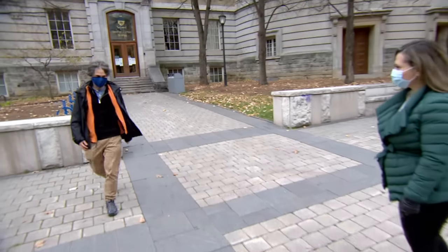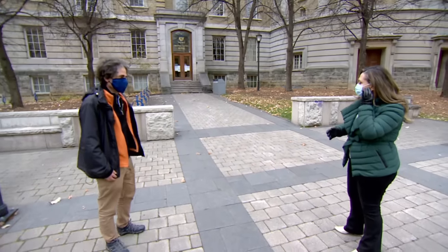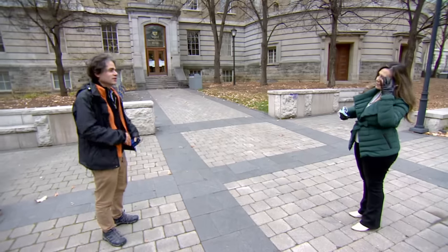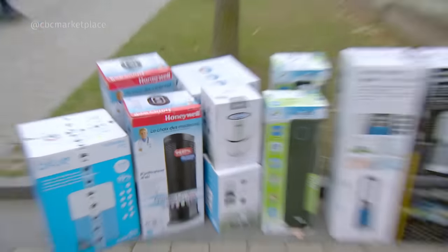We're teaming up with the leading indoor air expert and University of Toronto engineering professor, Jeff Siegel. This is exciting because you are going to test these filters for us and tell us which ones work the best. How many tests like this have you done? Too many to count. Lots and lots.